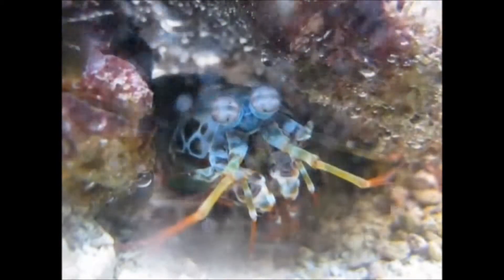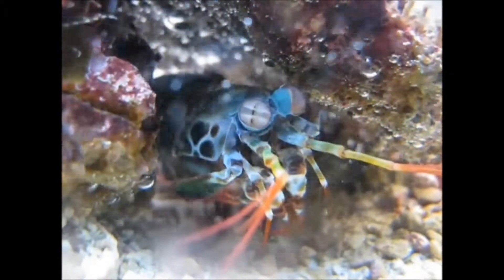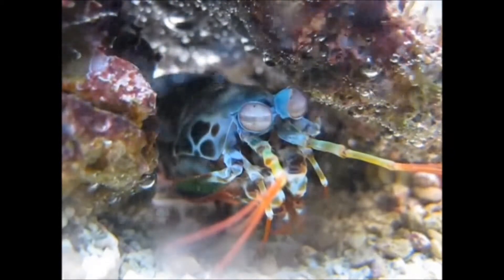In other words, each eye has something similar to a trinocular vision and complete depth perception, meaning that if a mantis shrimp lost an eye, its remaining eye would still be able to judge depth and distance as well as a human with two eyes.